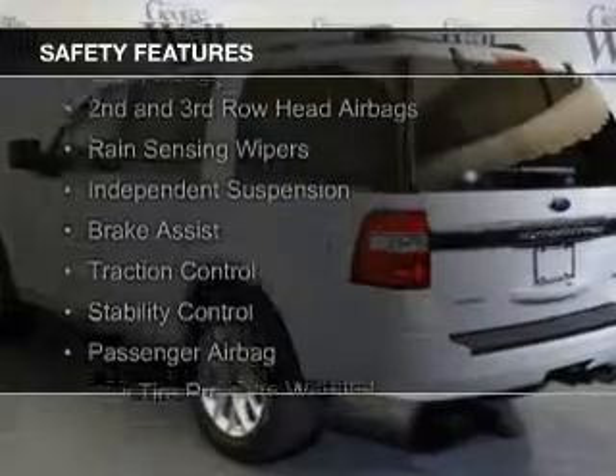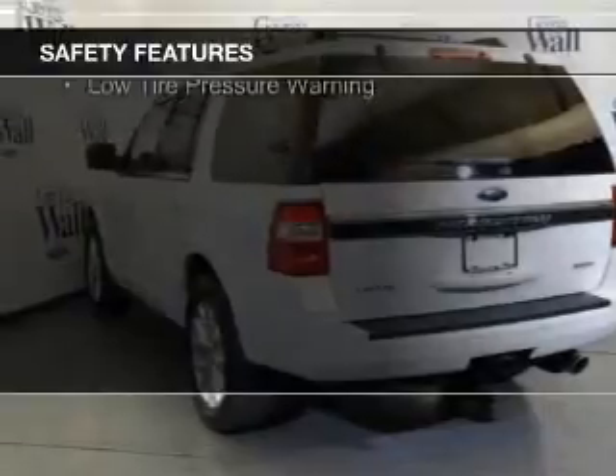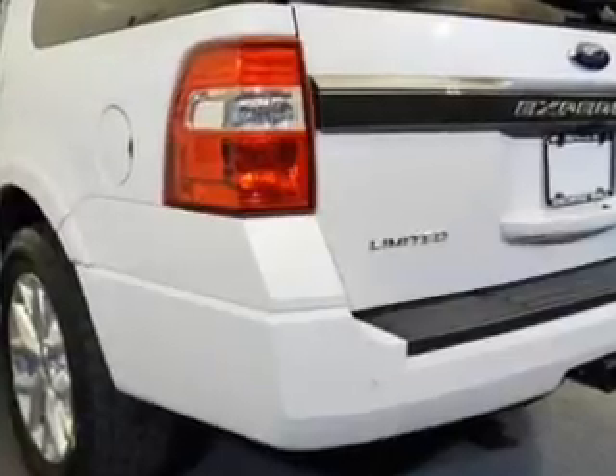Safety features include curtain head airbags, side airbags, second and third row head airbags, rain sensing wipers, independent suspension, brake assist, traction control, stability control, a passenger airbag, and low tire pressure warning.